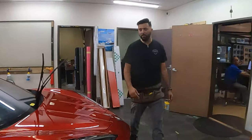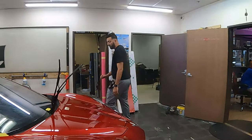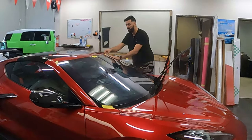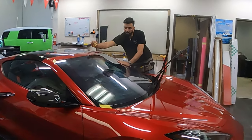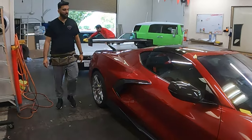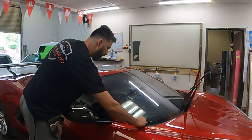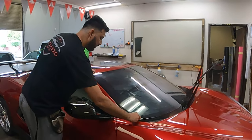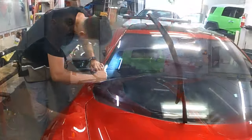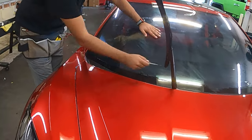Most people go with ceramic normally, which is one step below this. But this is crystalline — this is what we put on your C7 too. It's good stuff. You guys really can't see that it's on there — it's invisible.